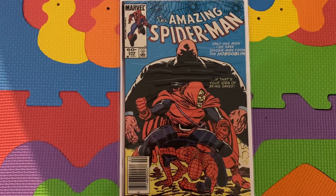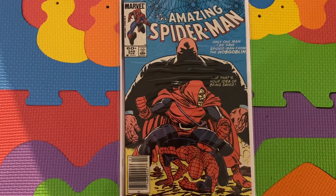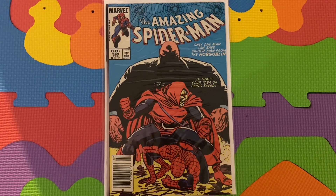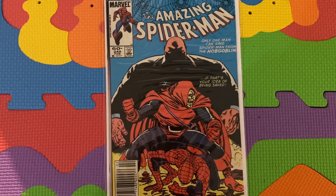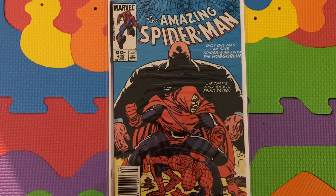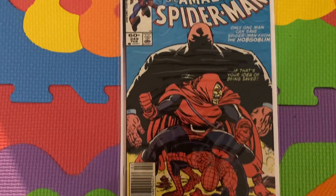Remember, he gains his superhuman strength powers from the Goblin Serum that he perfects. So this is Amazing Spider-Man 249, his next appearance after Spectacular Spider-Man 85. In this issue, after perfecting the Serum and battling Spider-Man a few times, it paid off for him because he defeats Spider-Man in this issue.